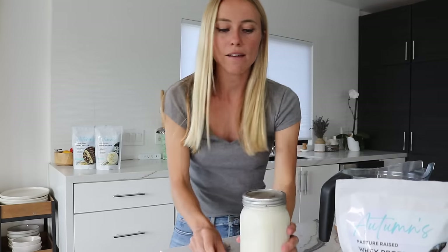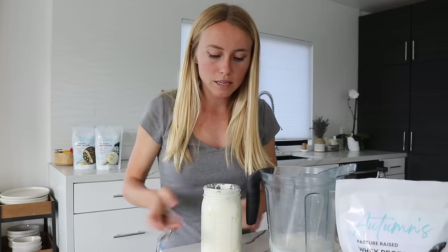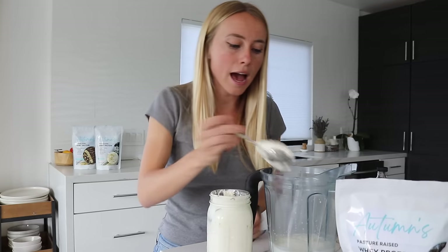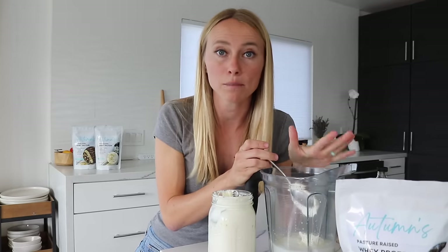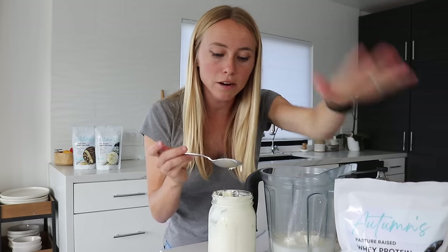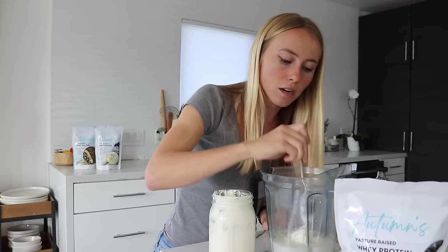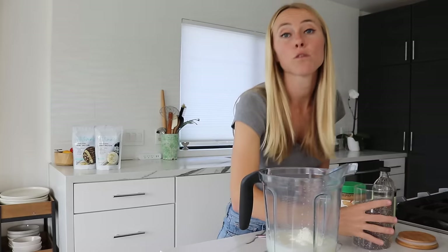Next up we have the Greek yogurt. Greek yogurt also has protein in it, so we're getting protein from both the protein powder and the Greek yogurt — I'm going to do about a half a cup here. This smoothie with these ingredients will provide about 20 grams of protein, but if your protein needs are around 30 grams, you could just use a full serving of protein powder. That's an easy way to adjust the protein content.